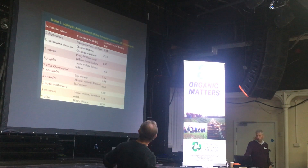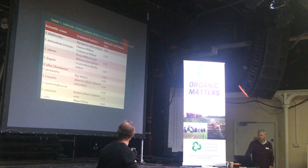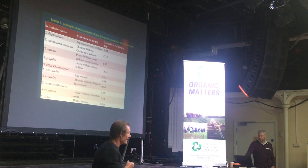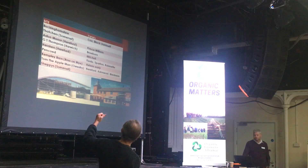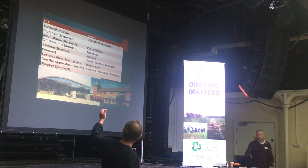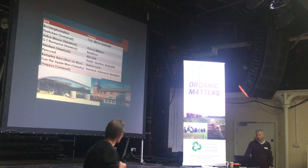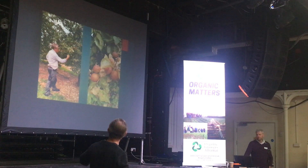We saw quite a diverse range in salicylic acid content. Salix alba, the white willow, was very low, whereas Salix daphnoides at the top was a lot, lot higher. We looked at sites in Buckinghamshire, Somerset, Hereford, and Harwich - quite a diverse range. We also looked at a range of different apple and pear species. You can see the willow wood chip at the base of the trees where we're assessing scab levels.